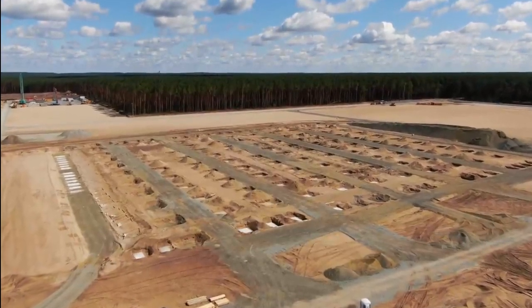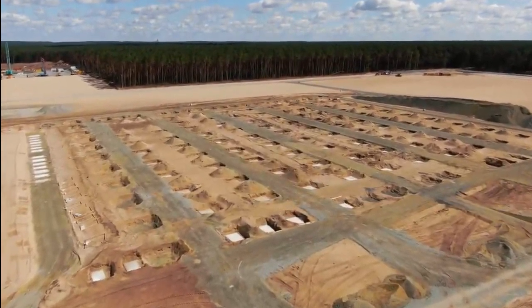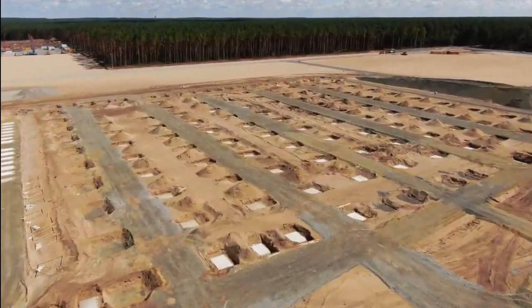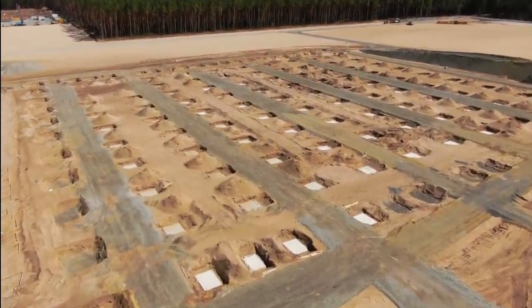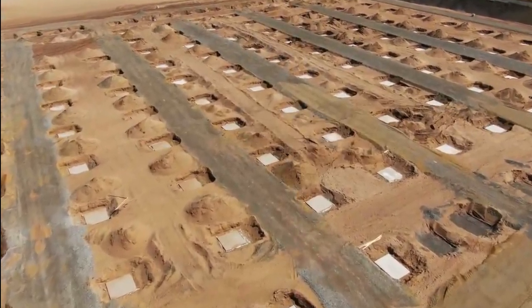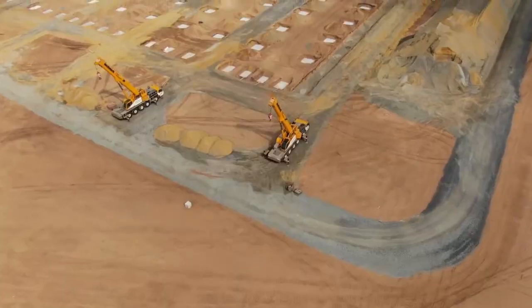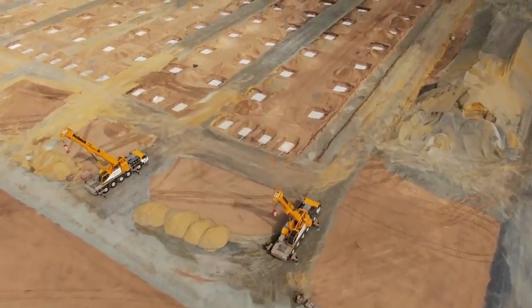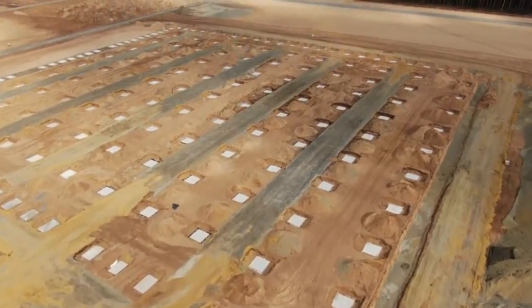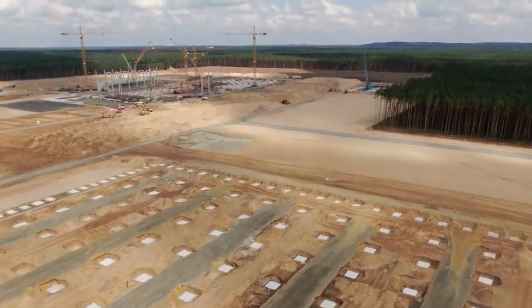Tesla Gigafactory Berlin plans to reach a production goal of 100,000 vehicles a year when it starts operation in July 2021. The facility is expected to manufacture the Model Y for the European market. The EV automaker's ultimate goal is to produce 500,000 vehicles a year at Giga Berlin, which should meet demand for Europe in the coming years.